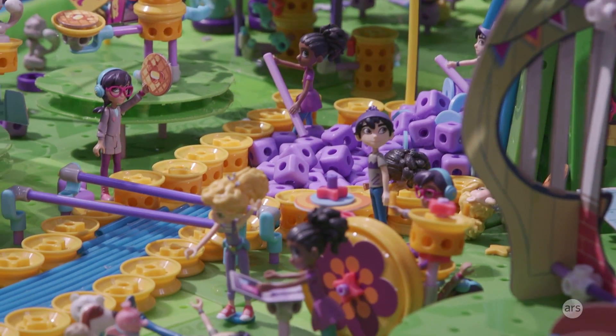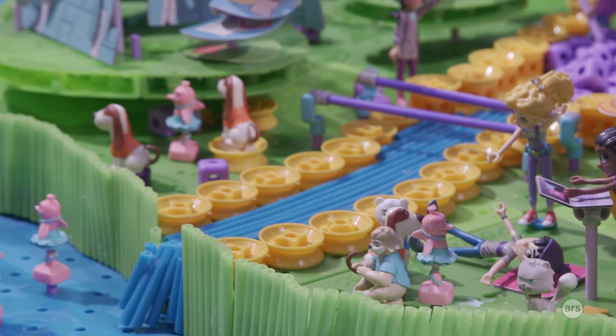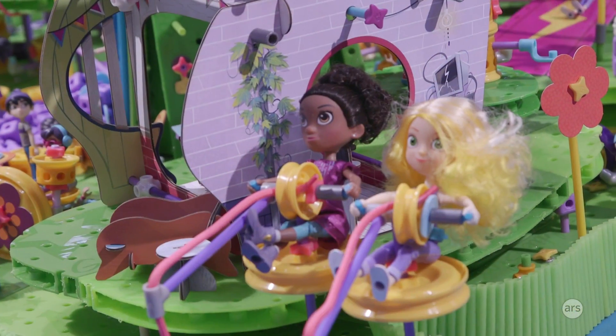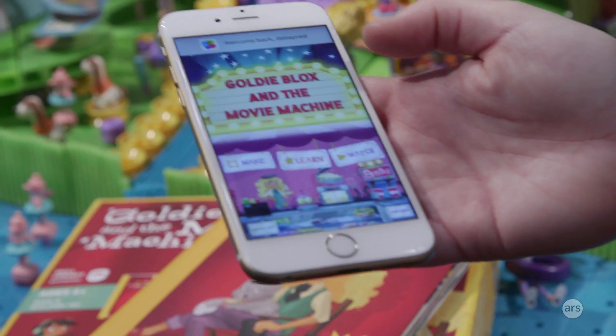The difference between GoldieBlox and other construction systems is that at the heart of it is a story. Goldie and Ruby Rails, who's a coder, these girls go on adventures. They're about inventing, exploring, and solving problems. We have the Movie Machine app, which is free on the App Store and actually won Best of Apps 2014.